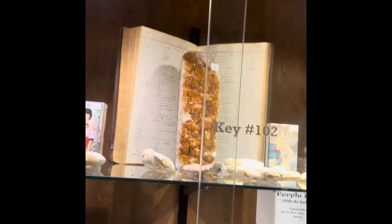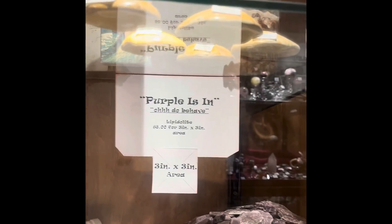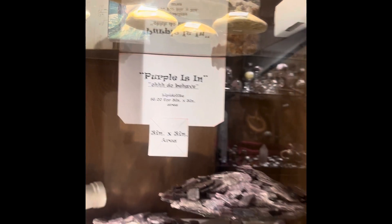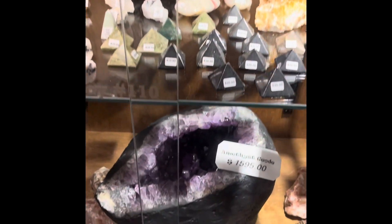I am almost overwhelmed — I've never seen so many crystals in my life. Purple is in, oh behave! I love it. They have fossils, stones, crystals — wow, look at that.